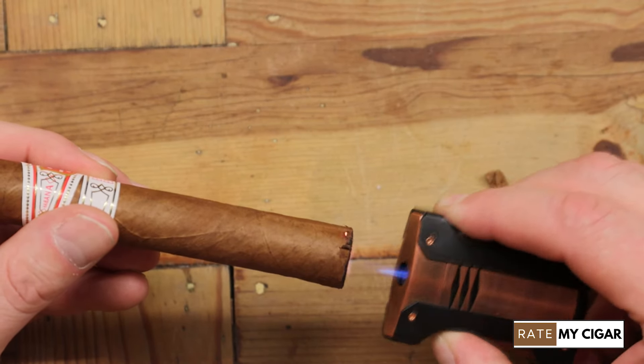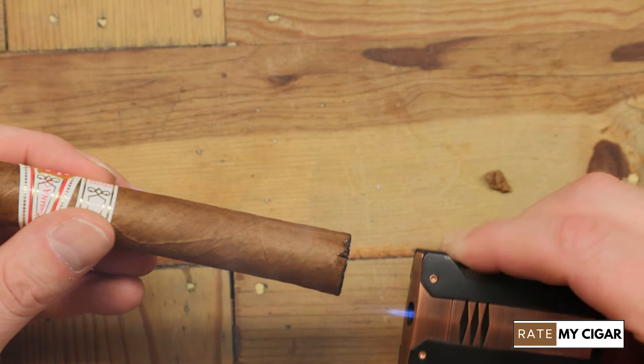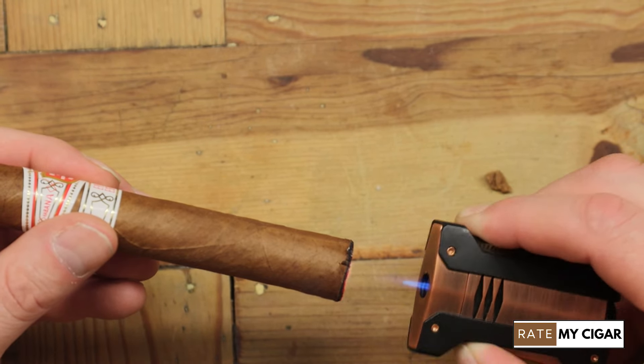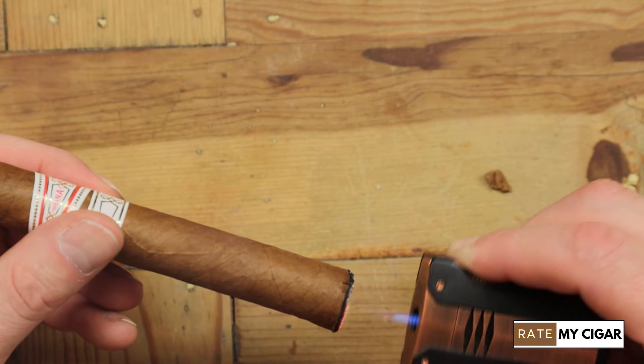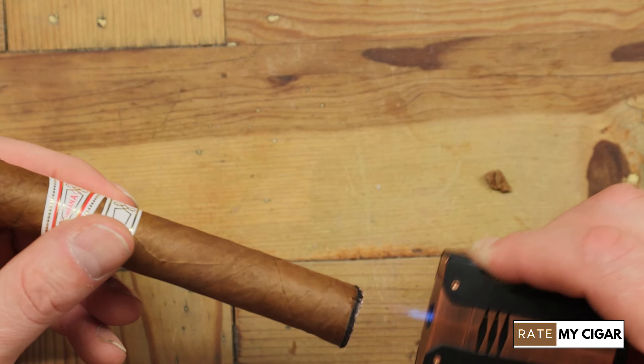This Hoyo de Monterey has been sat in my humidor for over a year of age on it. It's a 50 gauge cigar, five and a half inches in length. This is £41 in the UK — it's definitely not a cheap cigar. Now there is a little bit of damage on the foot of this cigar, but that isn't going to put me off from smoking it.